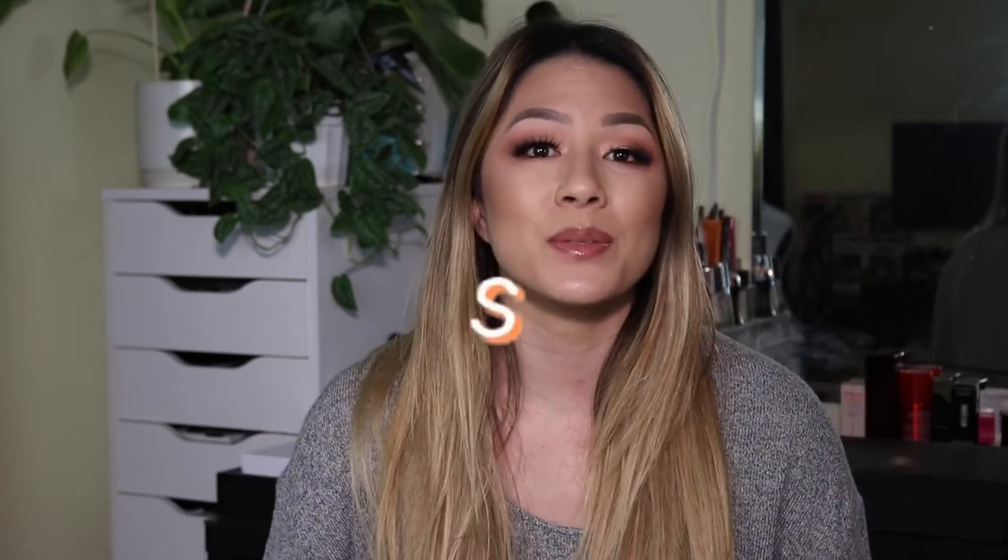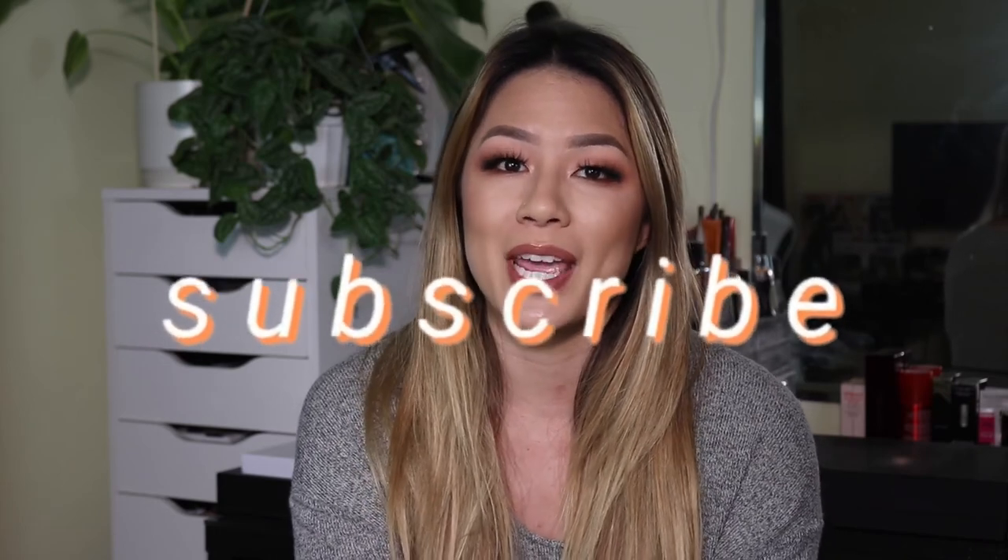That is it for the completed look — that completes this month's BoxyCharm try-on. I'm so excited I was able to try the Natasha Denona palette. This one is super pretty and the shadows went on so nicely; it makes me want to buy more. They're really, really nice and super easy to blend. This month's box was really good — I liked everything, there's nothing I didn't like. Even the primer worked really well. Another successful BoxyCharm box! Thank you guys so much for watching. Don't forget to subscribe if you're not already — I upload new videos every Tuesday and Friday. I will see you guys in the next one. Bye guys!